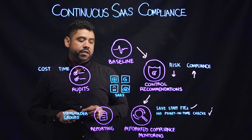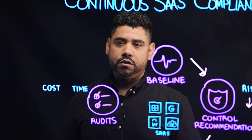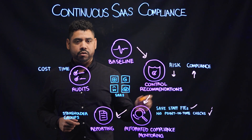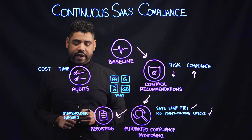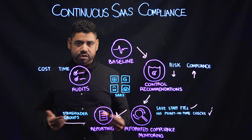Once you're reaping the benefits of automated compliance monitoring, our reporting capabilities allow you to more easily generate on-demand reports across your compliance frameworks and across your SaaS applications, which help you engage and interact with your various stakeholder groups such as your GRC team leadership,